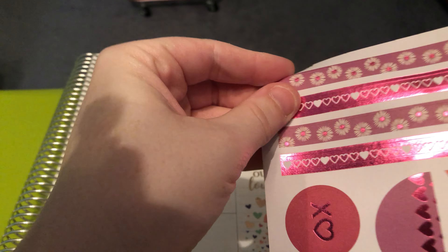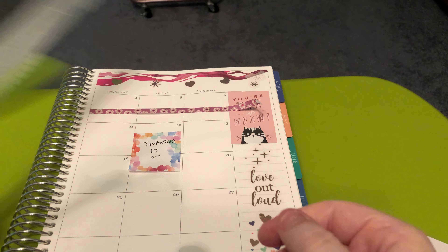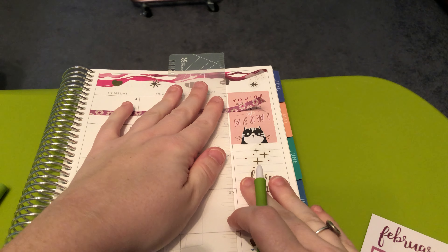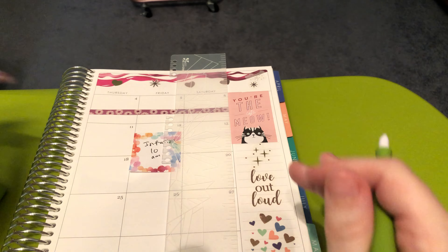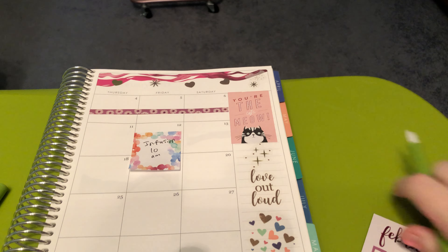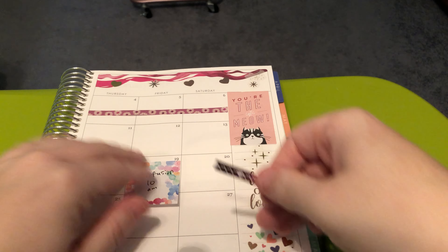We're on to this side — this is where I'm going to need my ruler and my slice tool. The ruler is from Erin Condren. The slice tool is from Precision Cutters — I got mine on Amazon, but I also picked up a second one to have on hand, and I got that one from Michael's, so they do sell it at Michael's.